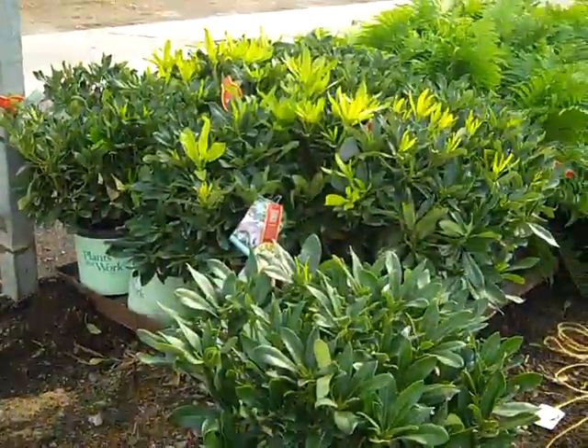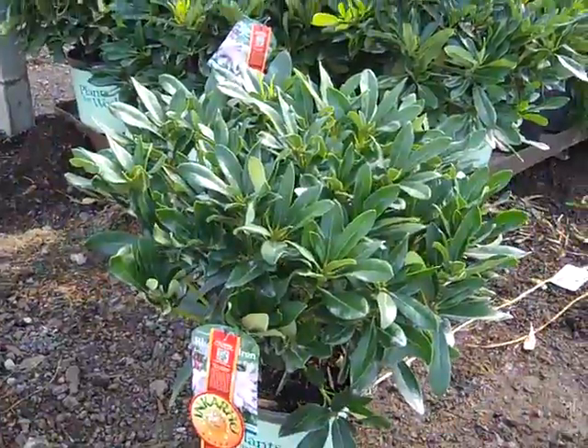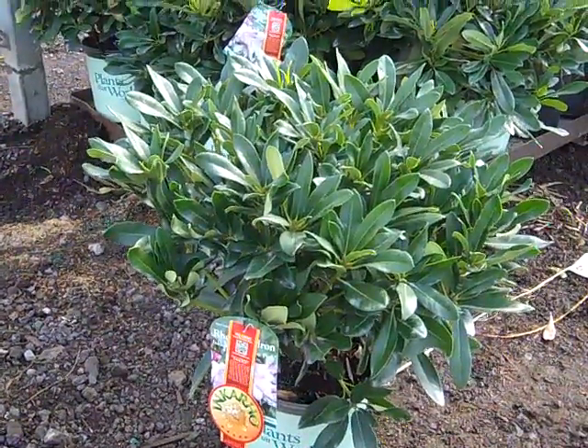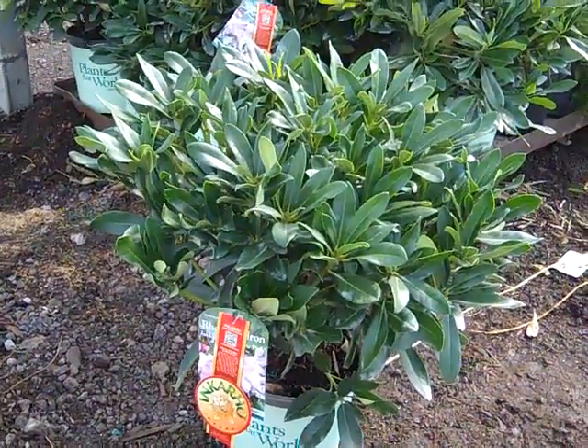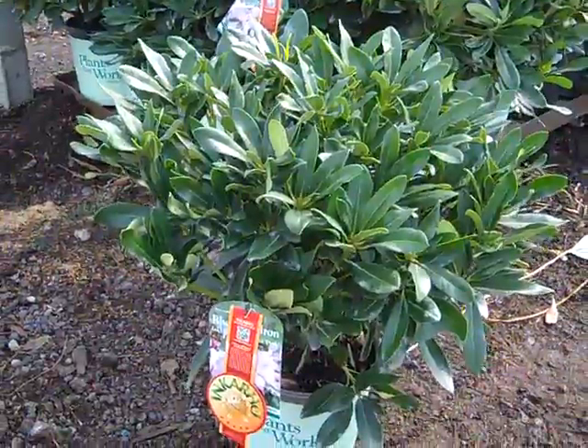This rhododendron's been on the dock all season long. It's a very adaptable plant with the Inkarho rootstock — it's tolerant to different soils and pHs. And it's got a really nice hot pink color to it. This is Inkarho Lakeview Pink. Look at these beautiful three-gallon plants.